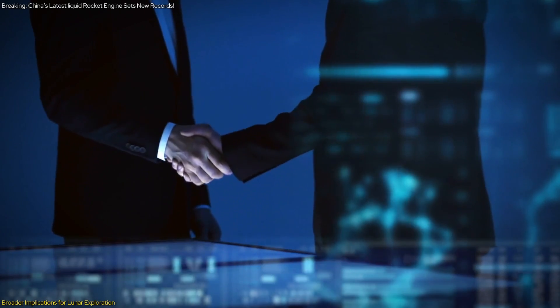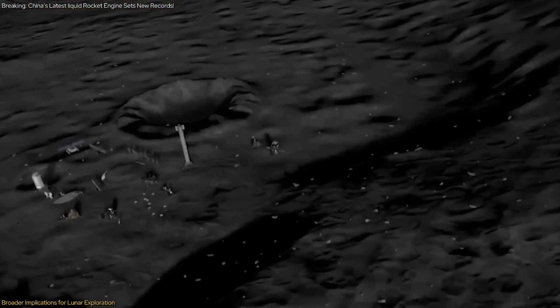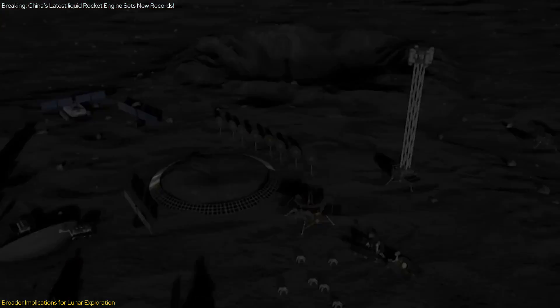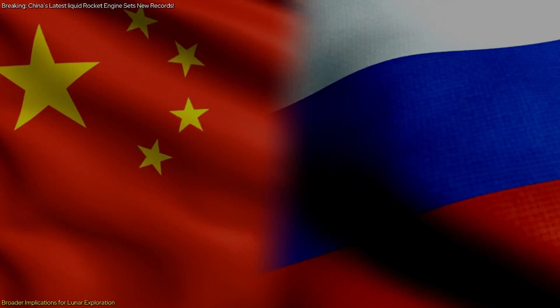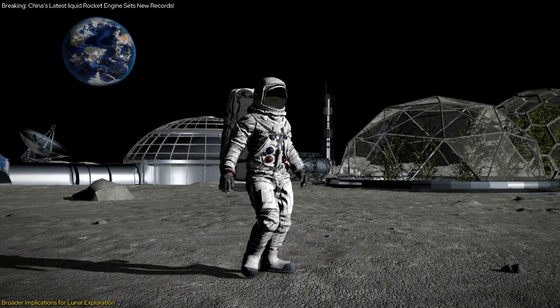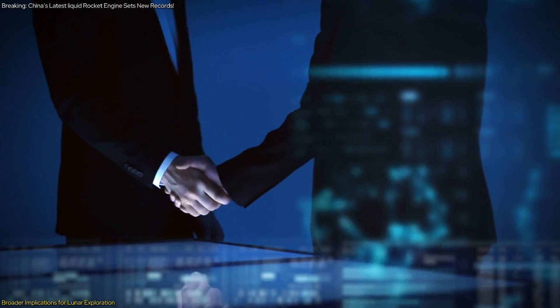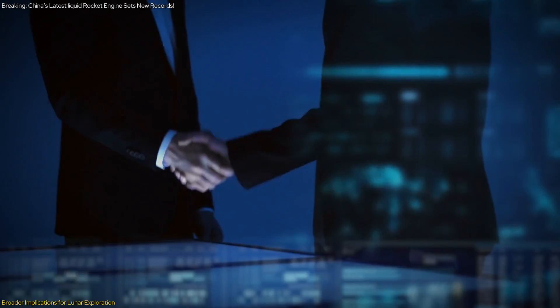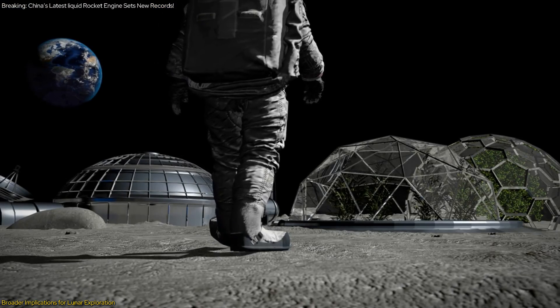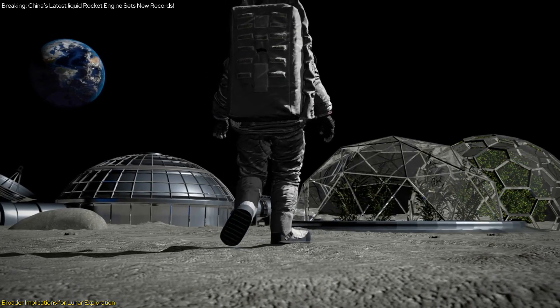China's lunar exploration efforts are also bolstered by international collaborations. Hungary has joined the International Lunar Research Station (ILRS) project, a collaborative initiative led by China and Russia, which aims to establish a permanent base on the moon by around 2035. Hungary's involvement highlights the growing global interest in lunar exploration and the importance of international partnerships in advancing space research.